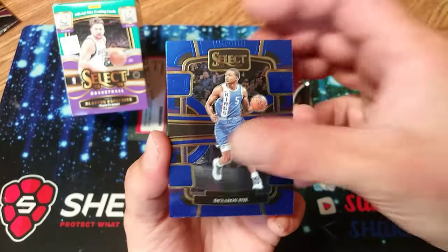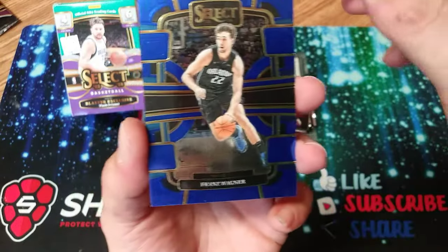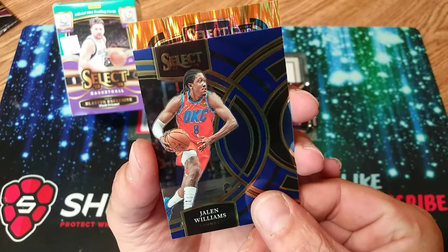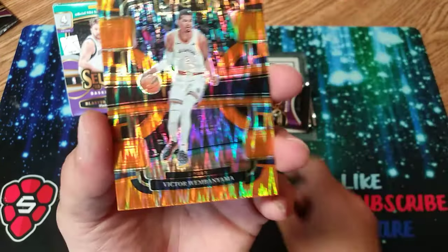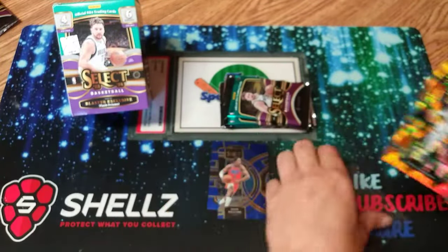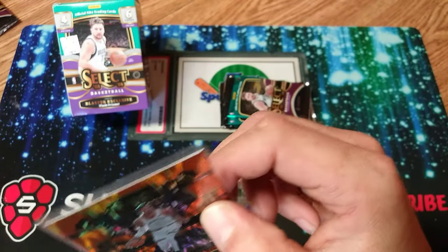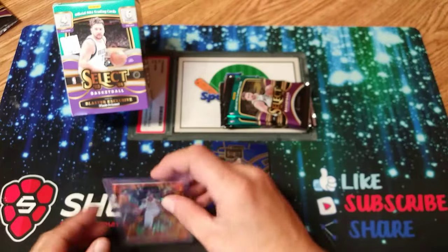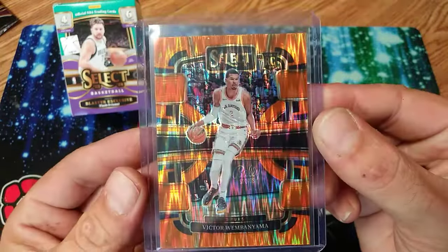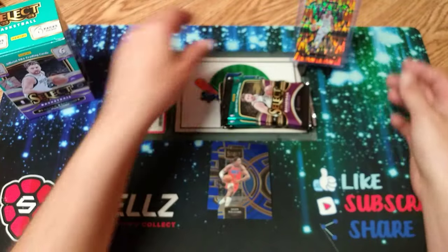Very nice look. De'Aaron Fox — let's see what the backs look like. At the top it tells you the different levels, which is nice, and they're pretty noticeable too. Franz Wagner, some orange back here. There's a Jalen Williams, and a rookie... Oh my god. No freaking way, dude! That's a huge pull! Huge pull to start off, very first pack. Oh my goodness, that is insane! I'm already shaking and I still got five more packs to rip. Victor Wembanyama — orange! I don't know if that's an orange something, but that is so cool. Oh my goodness. I don't even want to rip the rest of these packs. That is so amazing.